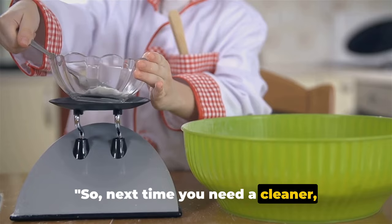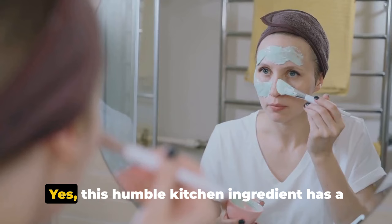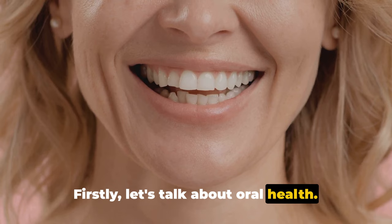Beyond cleaning, baking soda also offers health and beauty benefits. This humble kitchen ingredient has a lot to offer. Let's start with oral health. Did you know that baking soda is a natural tooth whitener?